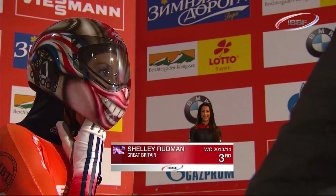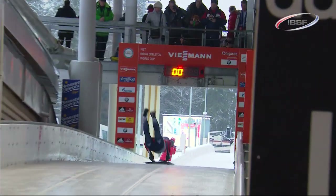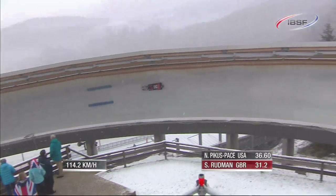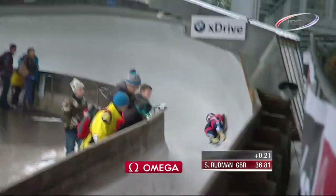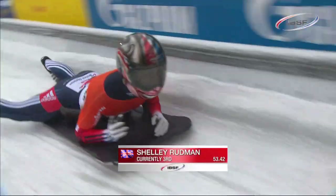Great Britain's Shelly Rudman, former European champion, has had mixed success at the Koenigsee track. Another tall but slightly lighter athlete, she felt the snow hindered her on her run. A little mistake off the Chrysler saw her lying half a second back but in a strong third position.